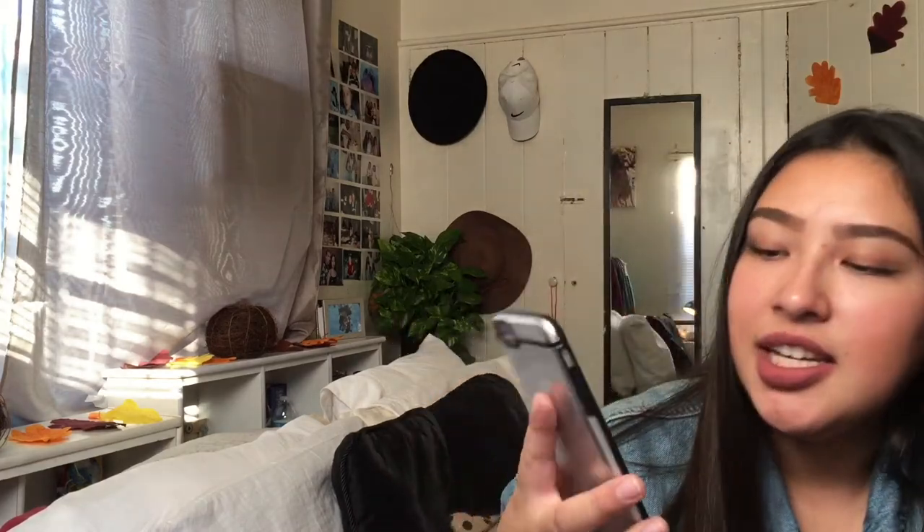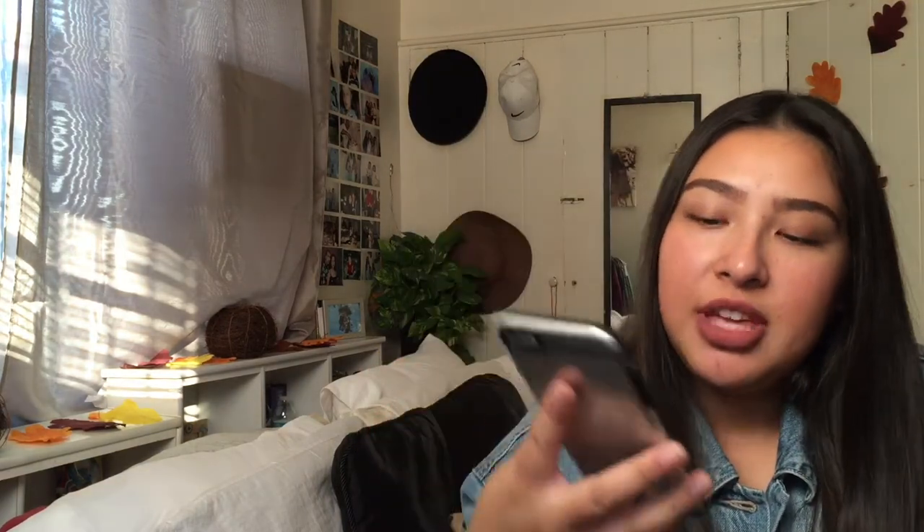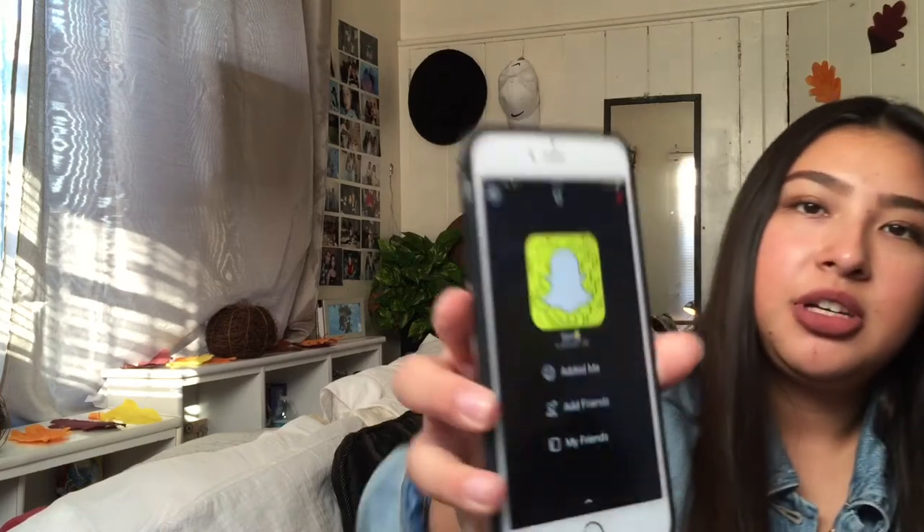So that's pretty much what's on my iPhone. I have a few different apps from before but it's pretty much the same. Follow me on Instagram and add me on Snapchat!